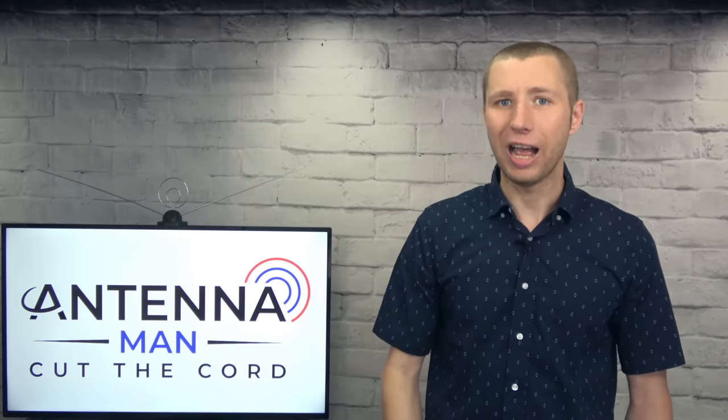Hey everyone, it's Tyler, the Antenna Man. Nearly every day I get this question: What is the best antenna? There are thousands of models out there, and surely there's one that has to be the best. If anyone knows, it should be me.